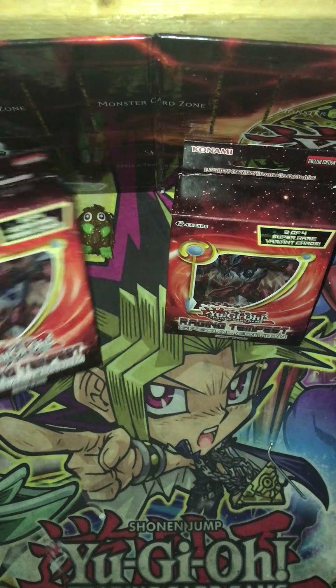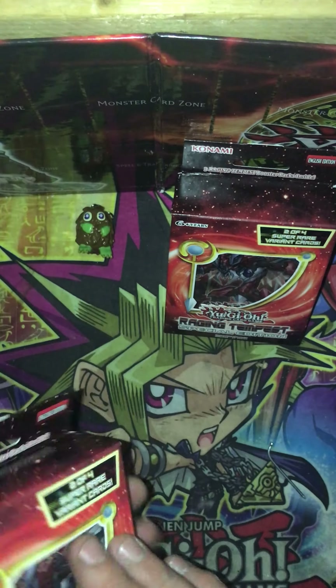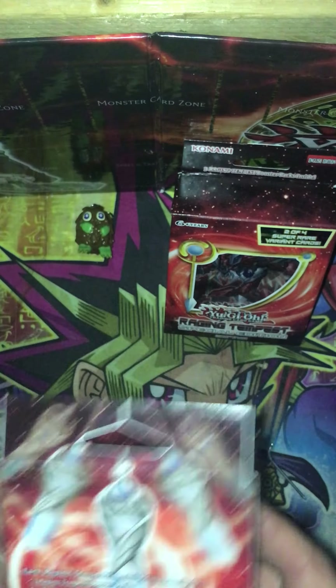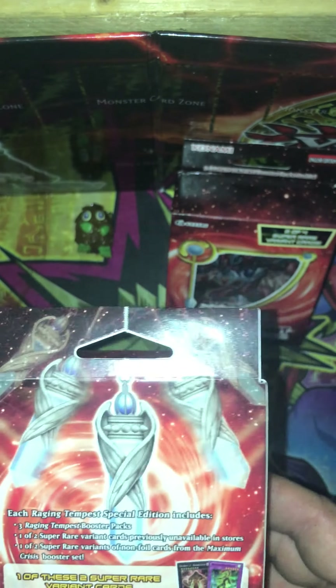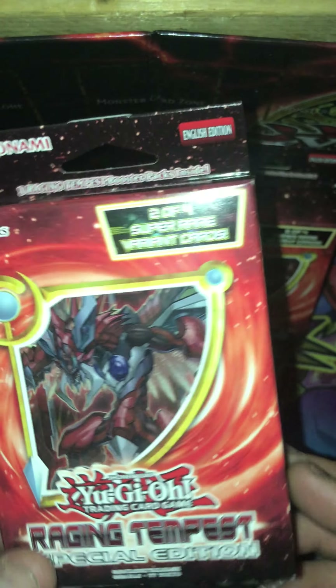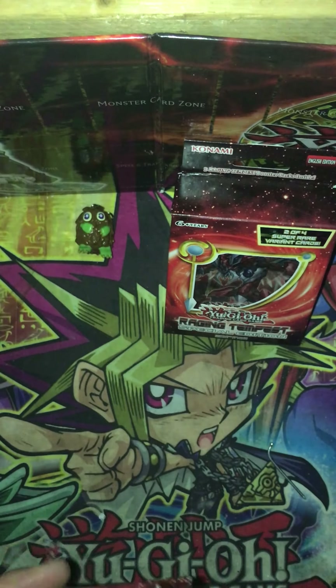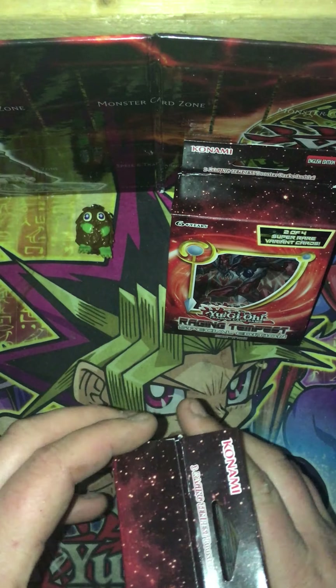Today we've got the Raging Tempest mini boxes. It's got three packs in each box, plus two of four super rare variant cards. We want to get that Zoodiac Barrage — that's what I'm going for, I really want that. I haven't pulled it yet, which I would love to. These are not first edition, but they're still cool boxes. I actually like the Raging Tempest — the Zoodiac cards are pretty freaking cool, so let's get into this right now.